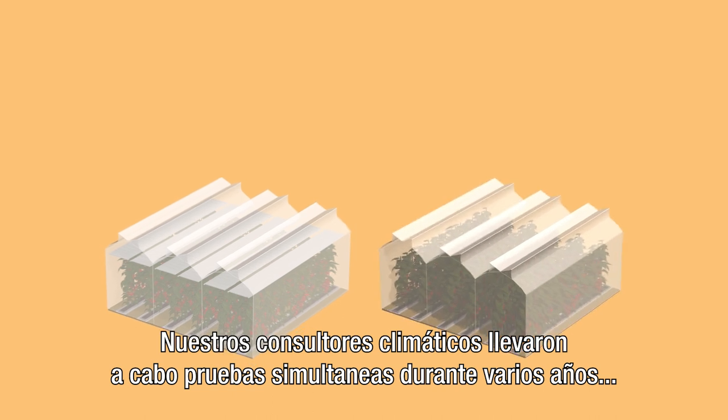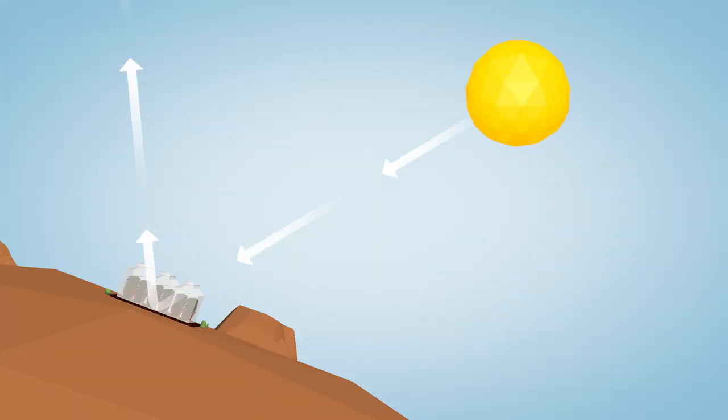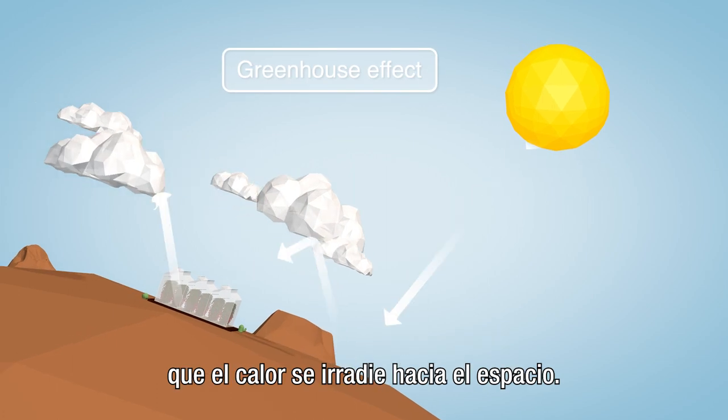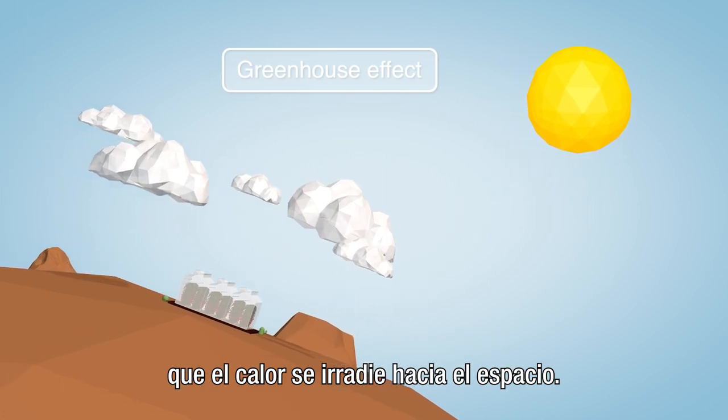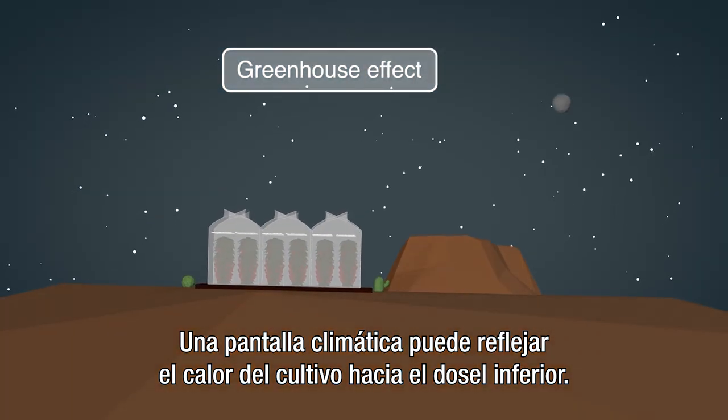Our climate consultants ran side-by-side trials over several years, comparing screened and unscreened crops. In the same way the so-called greenhouse effect stops warmth radiating to space, a climate screen can reflect back the crop's warmth to the canopy below.